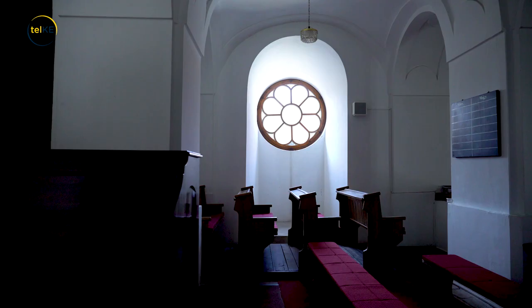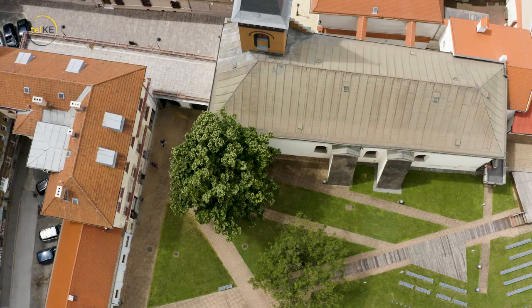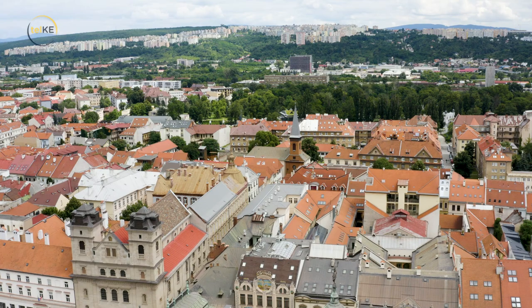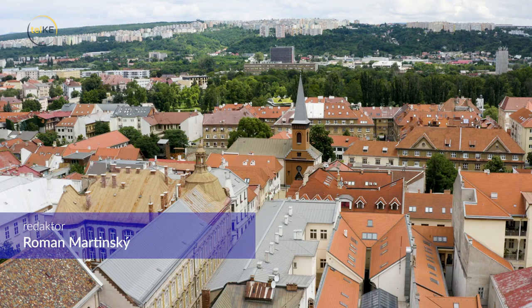Reformovaný kostol na Hrnčiarskej ulici patrí medzi unikátne stavby práve svojím stavebno-historickým vývojom vo všetkých detailoch exteriéru aj interiéru. Je to autentická historická stavba, ktorá neprešla výraznými zásahmi v druhej polovici 20. storočia, preto možno dodnes obdivovať všetky architektonické detaily z minulých storočí. Srdečne pozývame každého, kto bude mať záujem prísť do nášho kostola, modliť sa alebo sa pozrieť naň. Okrem Dómu sv. Alžbety tu máme aj množstvo iných zaujímavých kostolov – určite k nim patrí aj kalvínsky kostol.